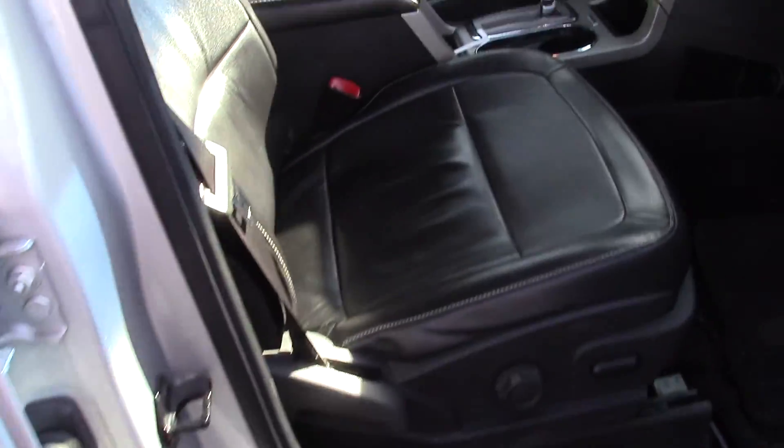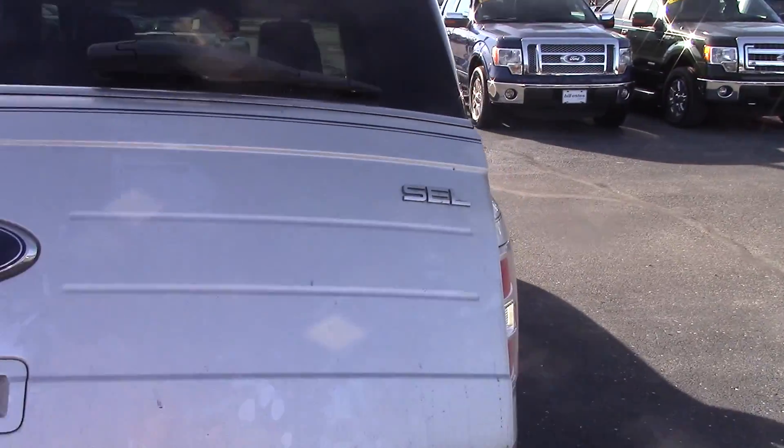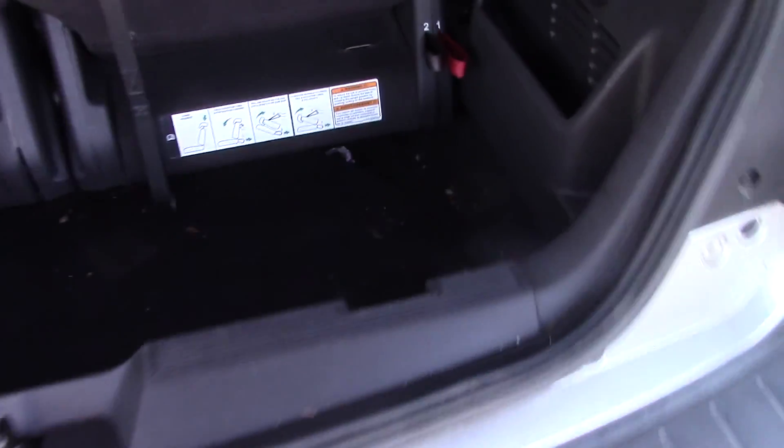Heated mirrors, power passenger seat as well. The deep well you want to see in the back is like a minivan backspace. This is an SEL, so it's the top of the line in 09. Has a deep well like the minivan does.